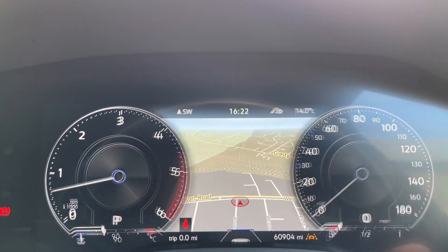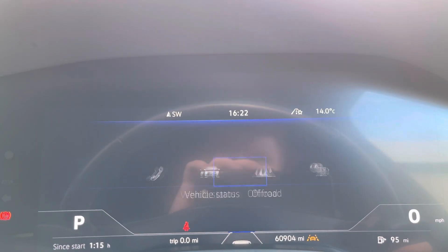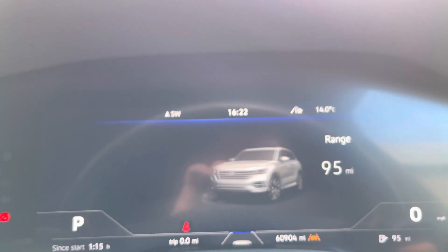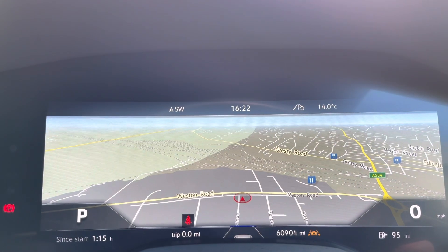On the right-hand side, the controls manage all the information on the display. This car also benefits from the factory-fitted Innovation Cockpit — a beautiful full digital display alongside the huge infotainment screen. You can have your sat-nav navigation maps here along with all your different driving data, such as range, miles per gallon and much more.